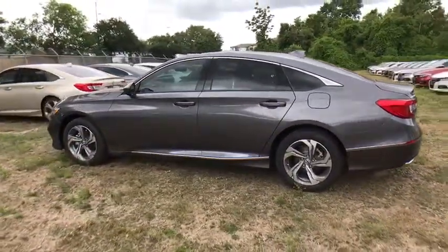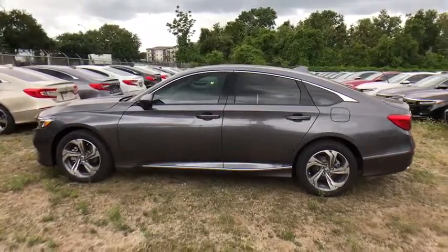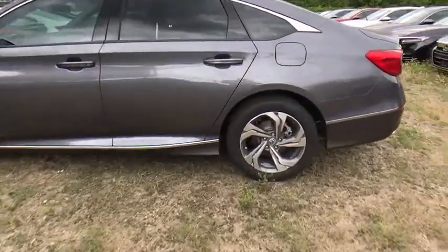Traction control, power passenger seat, dual airbags, leather-wrapped steering wheel, alloy wheels, power steering, four-wheel disc brakes, security system, trip computer, fog light.